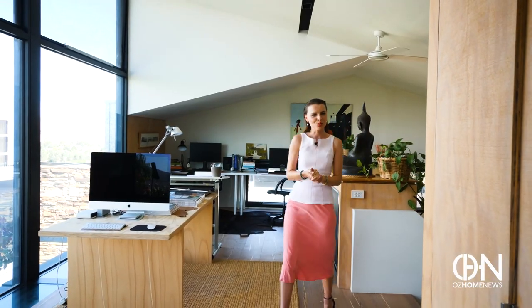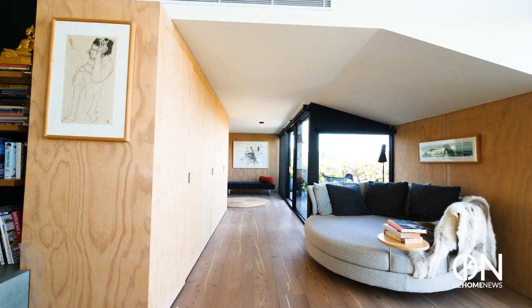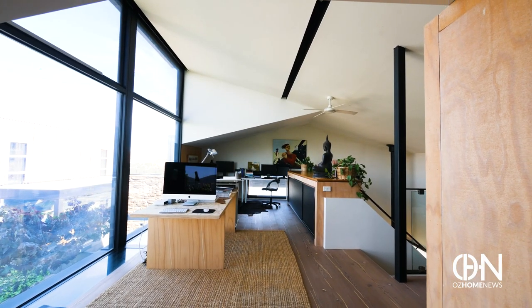Upstairs, less is more. Simple, elegant and minimalistic in design. There's no unnecessary distractions keeping you from going to sleep. There's a feeling of purity in here.